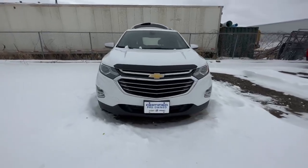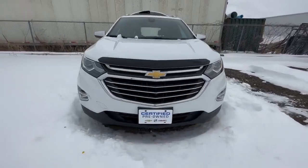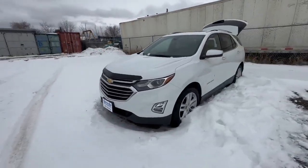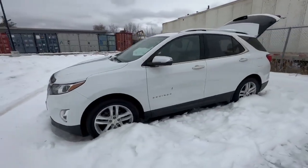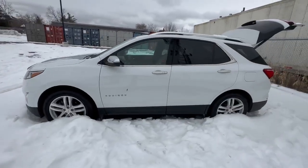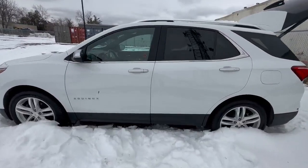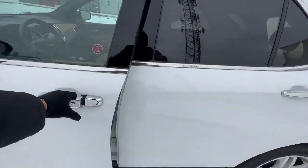Beautiful front grille of this Equinox with that golden bow tie. If you're a Chevy lover, you know what's up with that golden bow tie — that's an absolute classic, and I love that they continue to do that. That is a trademark and a half. Nice side view here.